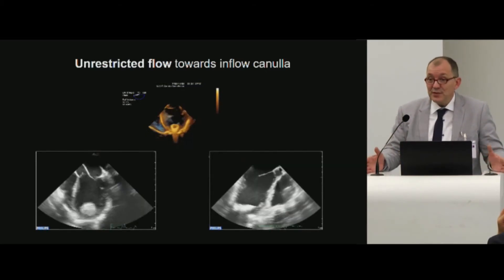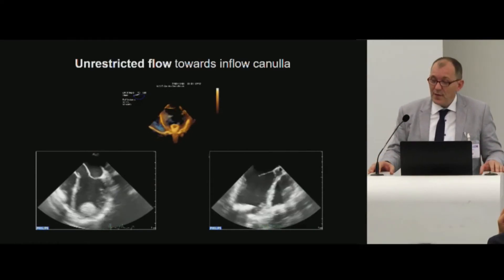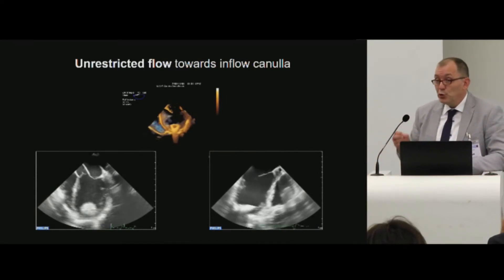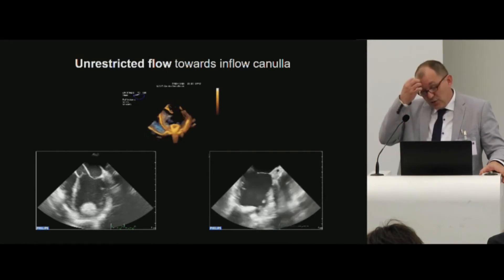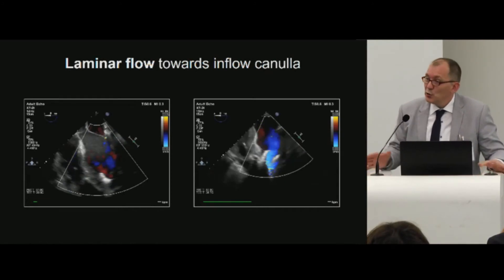Preoperatively, you should assess the left ventricle for the presence of thrombi — that is important. Also during the implantation procedure, the surgeon should avoid a too oblique position of the inflow cannula, as this may lead to suction of the walls and suction events. Flow towards this cannula has to be laminar; we don't want to see any regurgitation or turbulences of flow.